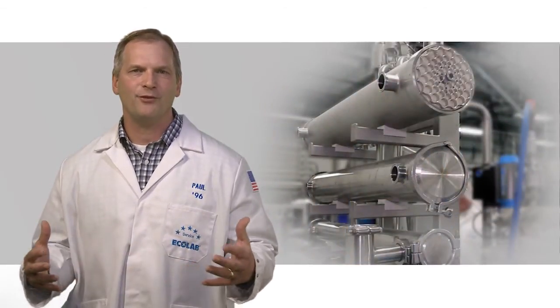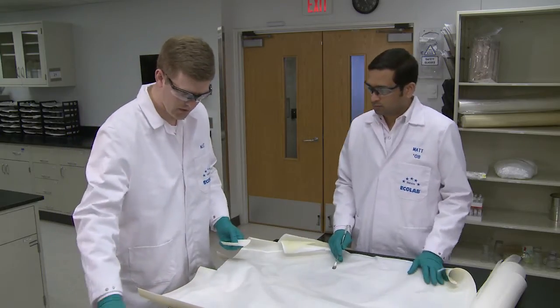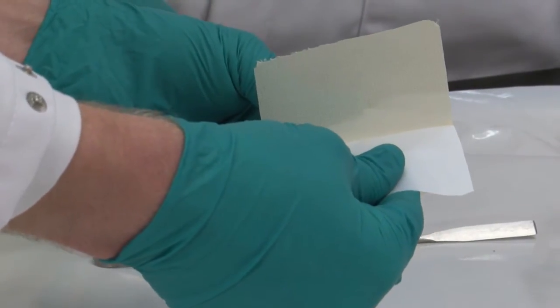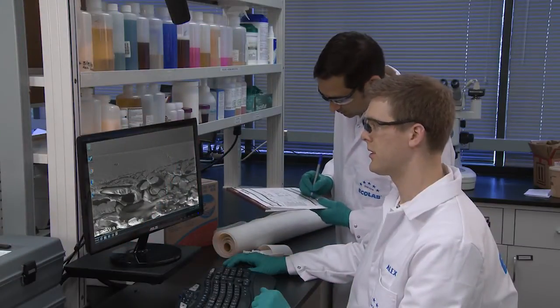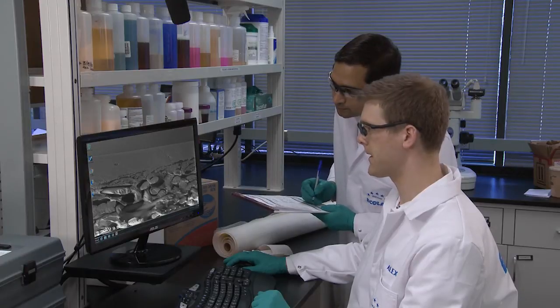They partner with OEMs and customers to bring them to market. In an effort to ensure ongoing success, autopsies are conducted at Ecolab membrane service centers across the globe, in which membranes are deconstructed, analyzed, and diagnosed to help troubleshoot customer issues.